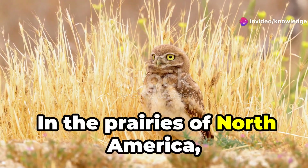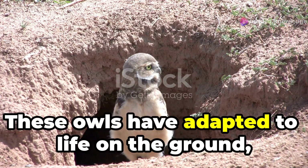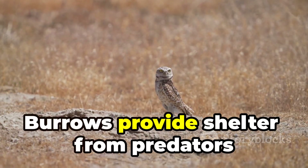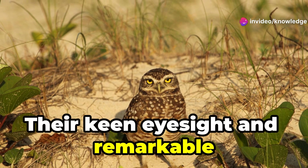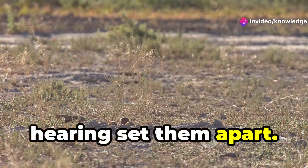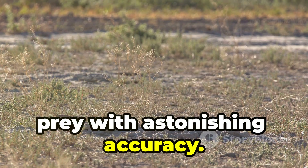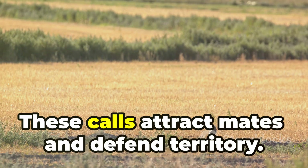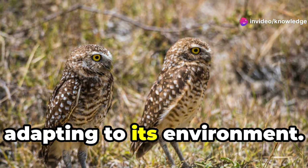In the prairies of North America, we find the burrowing owl. These owls have adapted to life on the ground, navigating burrows with long legs and short tails. Burrows provide shelter from predators and harsh elements. Their keen eyesight and remarkable hearing set them apart. Asymmetrical ears allow them to pinpoint prey with astonishing accuracy. At night they emerge, their calls echoing across the prairie. These calls attract mates and defend territory. The burrowing owl thrives both above and below ground, adapting to its environment.